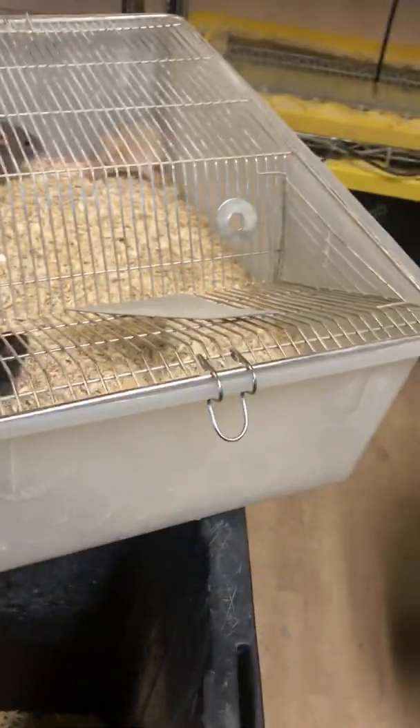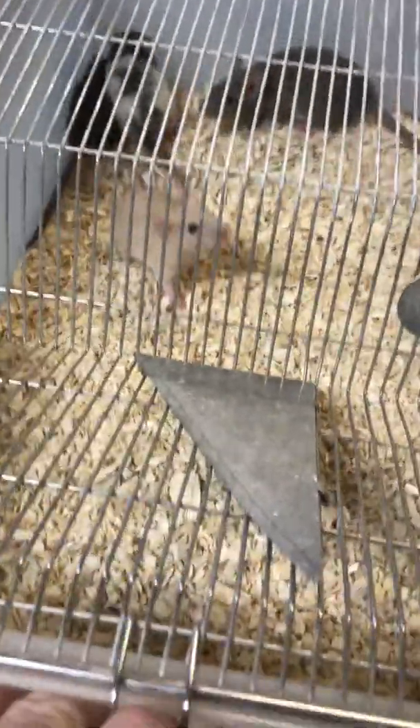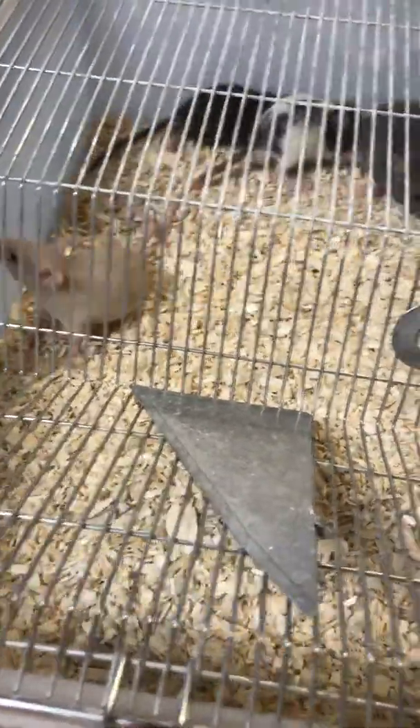Obviously we don't want to overcrowd. This is as dirty as our bedding ever gets — we clean our bedding very often. Look — fresh bedding, bam. We love doing the rats. This is our bread and butter, our flagship item. We're branching out into reptiles, but we focus on the food you guys need.